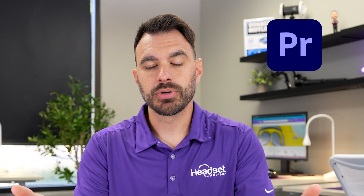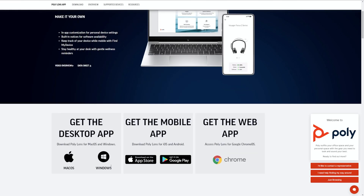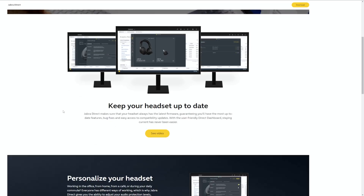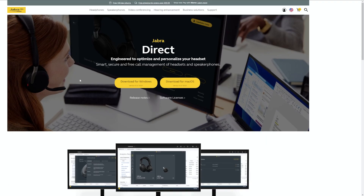There are popular apps that you would typically download on Windows and Mac computers — for example, video editing software like Adobe Premiere. When it comes to headsets, popular business headset brands like Poly and Jabra have historically required you to download an app on your computer to manage and update your firmware directly. That is until now.